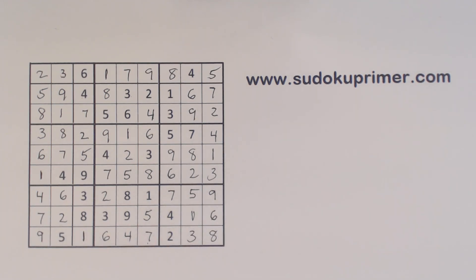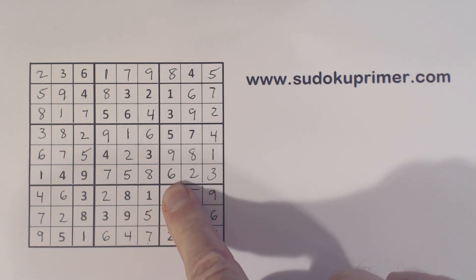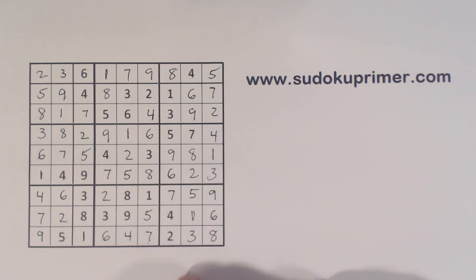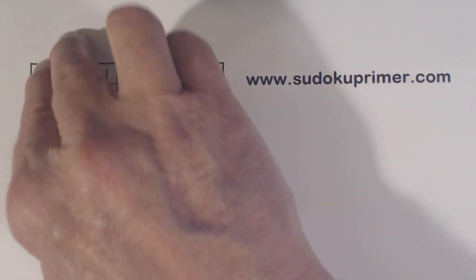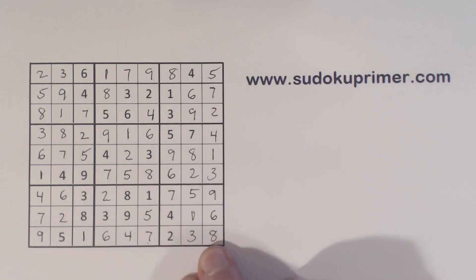So using unique rectangles with these 6-7 twins we had here and the 6, 7, 8, and 9 here, we were able to find that 6. And from there we were able to make a lot of progress. It was still kind of tricky because we had a lot of numbers missing in the first two columns and the last two columns — a lot of twins to work through. It was a bit tricky, but not too bad. We got through them. Well, thank you for watching. I hope you enjoyed that, and I'll see you on the next video. Thank you.